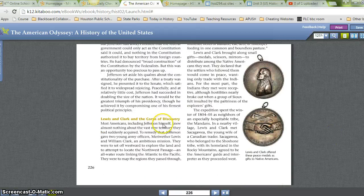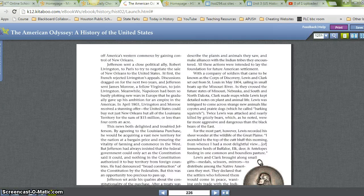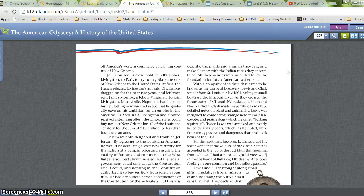Lewis and Clark and the Corps of Discovery. Most Americans, including Jefferson himself, knew almost nothing about the vast new territory they had suddenly acquired. To remedy that, Jefferson gave two young army officers, Meriwether Lewis and William Clark, an ambitious mission. They were to set off westward to explore the land and to attempt to locate the Northwest Passage, an all-water route linking the Atlantic to the Pacific. They were to map the regions they passed through, describe the plants and animals they saw, and make alliances with the Indian tribes they encountered. All these actions were intended to lay the foundation for future American settlement. With a company of soldiers that came to be known as the Corps of Discovery, Lewis and Clark set out from St. Louis in May 1804, sailing in small boats up the Missouri River.